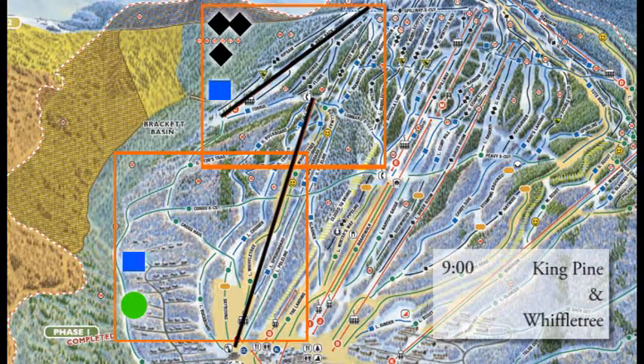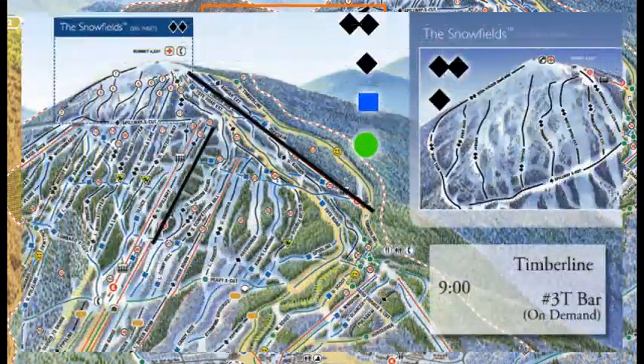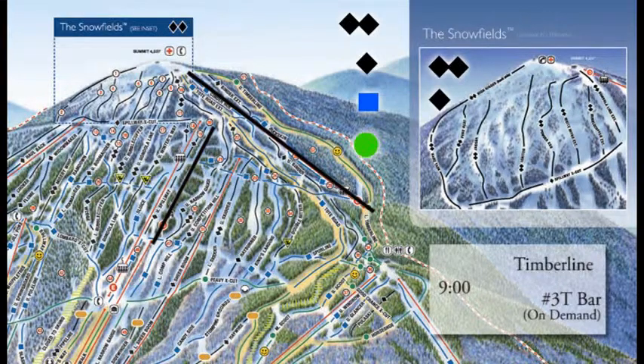At 9 o'clock this morning, King Pine and Wiffletree — those are the east side lifts. King Pine is higher up on the mountain with more expert terrain. Wiffletree offers more intermediate and advanced beginner terrain, but it's a nice fast Super Quad to lap with the kids. There's some great beginner terrain park over there as well as Moose Alley and Timberline. That's scheduled to get going winds and weather permitting at 9 a.m.